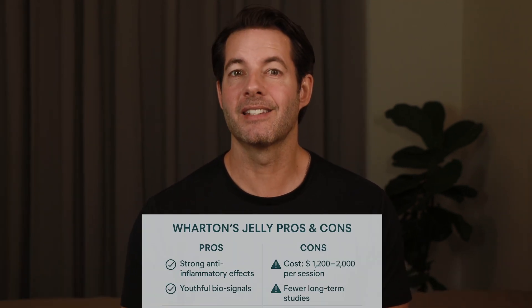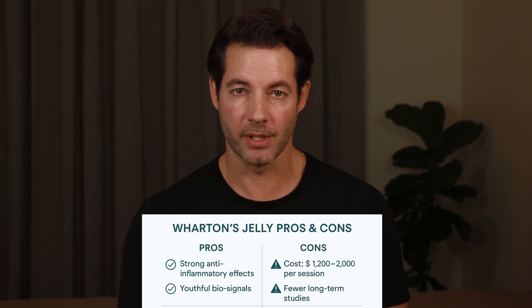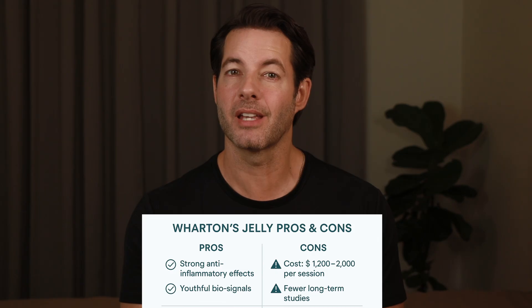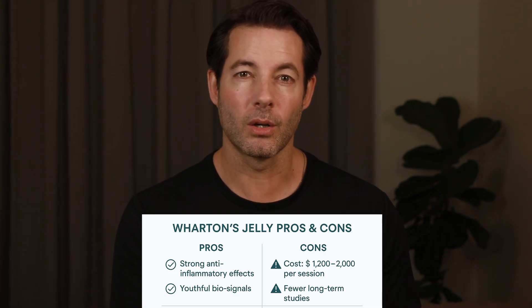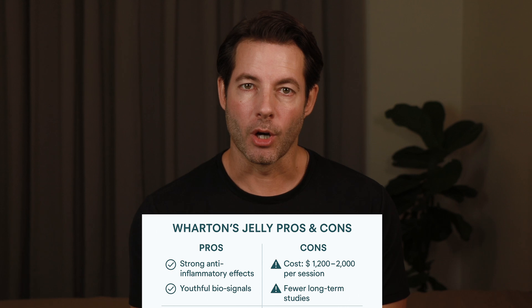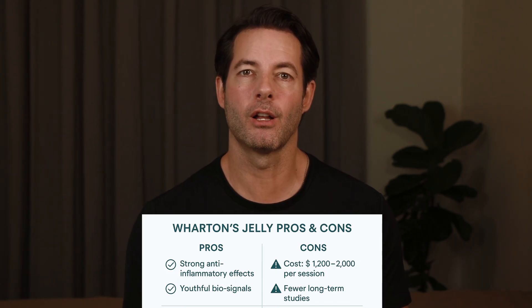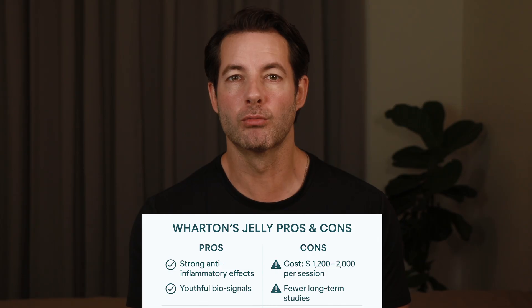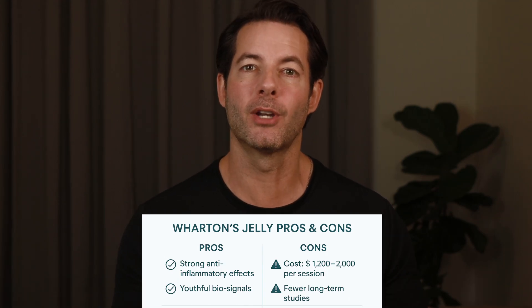The pros of Wharton's jelly: it contains a significantly higher concentration of growth factors and structural proteins than PRP, has strong anti-inflammatory and wound healing properties, and can help rejuvenate scalp tissue even in more advanced hair thinning. The cons: it's not your own tissue, so it's considered allogeneic — though it's thoroughly screened, sterilized, and FDA registered for safety. It costs more than PRP, typically ranging from $1,200 to $2,000 per session, and there are fewer long-term, large-scale human studies compared to PRP, although data is rapidly growing. In practice, many regenerative medicine physicians see Wharton's jelly as the next step up from PRP — a middle ground between traditional platelet therapy and cutting-edge exosome treatments, particularly promising for those over 40 whose own plasma may no longer contain the same concentration of potent growth factors.